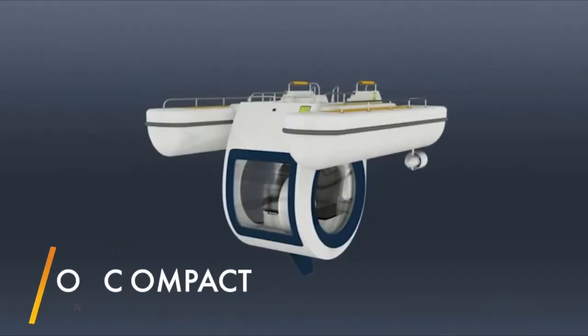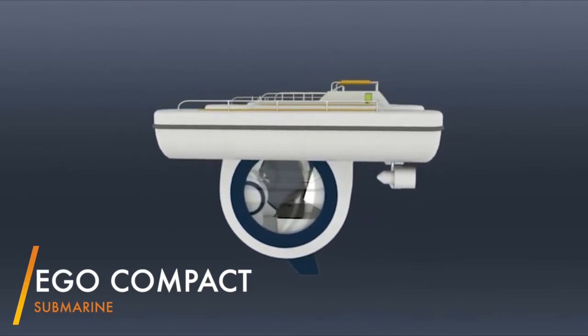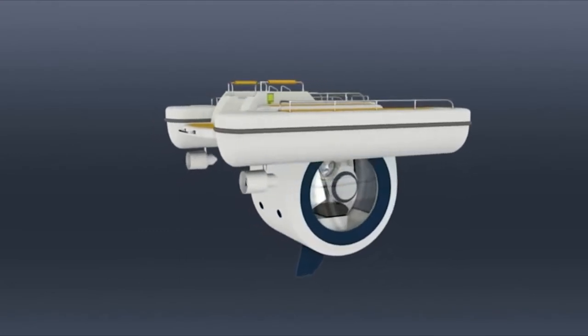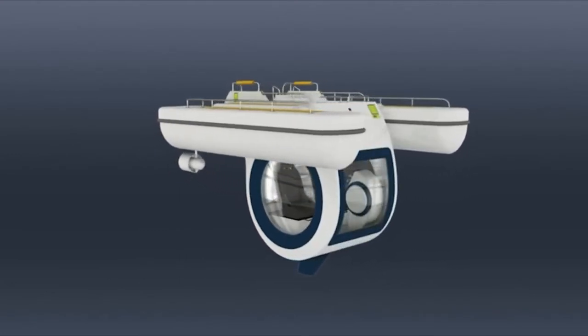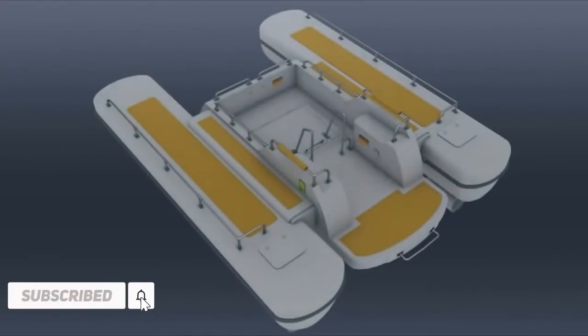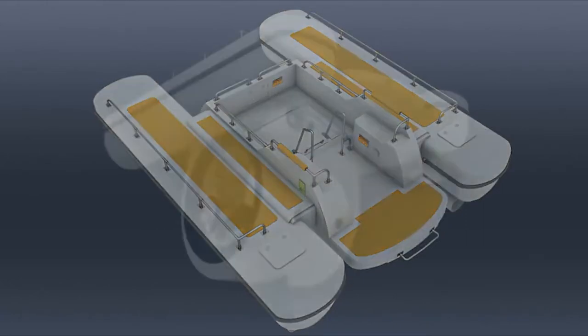EGO Compact. Large panoramic windows on the front and sides of the EGO SC450 provide a unique vista onto the underwater world. You'll be amazed to look fish in the eye or marvel at colorful coral reefs spread out in front of you one minute, and then look up to see the blue sky and clouds the next. The underwater control room features two chairs, a joystick for navigation, and a variety of additional controls such as an LCD screen linked to a high-definition camera on deck for monitoring surface activity.